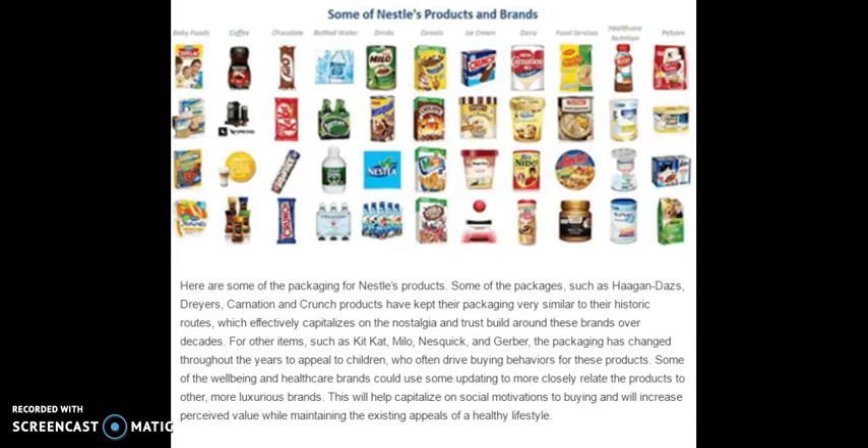Here are some of the packaging for Nestle's products. Some packages such as Haagen-Dazs, Dryers, Carnation, and Crunch products have kept their packaging very similar to their historic roots, which effectively capitalizes on the nostalgia and trust built around these brands over decades. For other items such as KitKat, Milo, Nesquik, and Gerber, the packaging has changed throughout the years to appeal to children who often drive buying behaviors for these products. Some of the well-being and healthcare brands could use updating to more closely relate to more luxurious brands, which will help capitalize on social motivations to buying, increase perceived value, while maintaining the existing appeals of the healthy lifestyle.